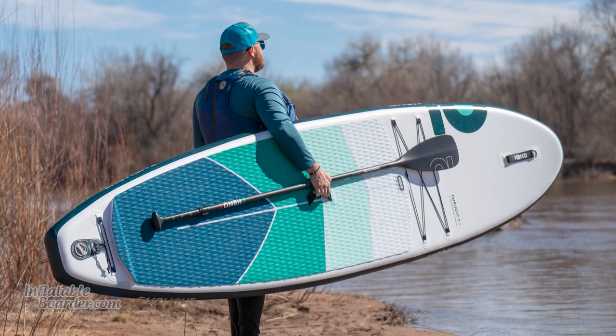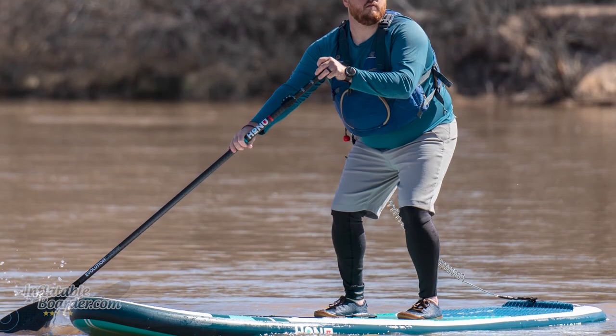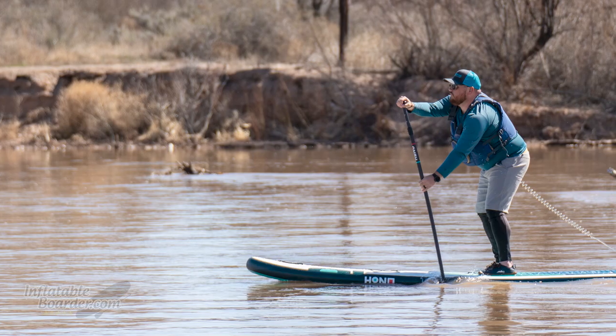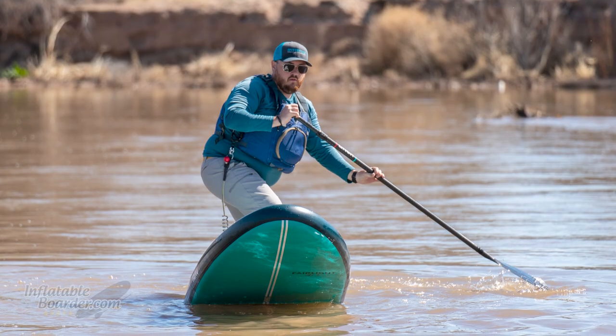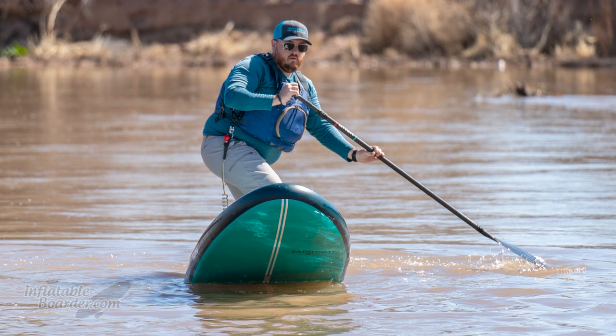The Honu Fairlight is another high-performance board on our beginners list. It's 10 feet 8 inches long by 33 inches wide and feels really solid on the water — the stability is just excellent. It has a thinner profile at just 4.7 inches thick, which brings your center of gravity lower and makes the board feel more sporty, agile, and maneuverable. This is a great option for new paddlers who want a board that'll grow with them, and it's one of the best options if you live in surf zones and want to try SUP surfing.